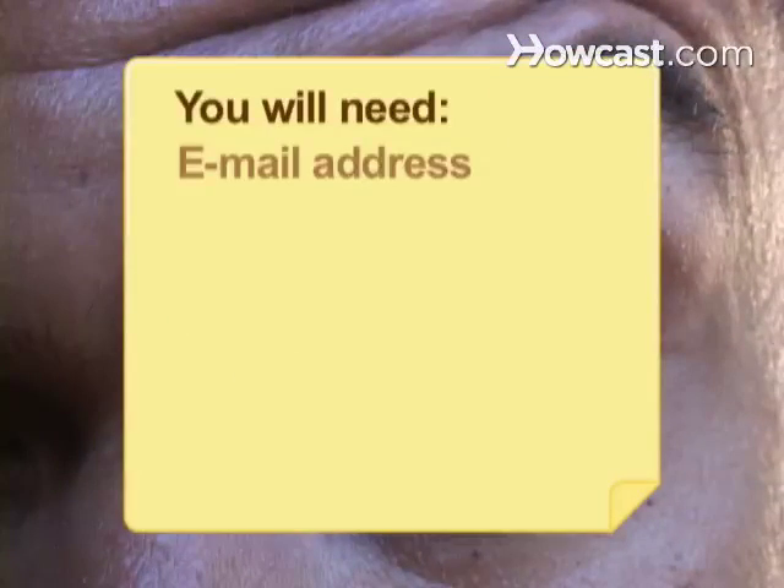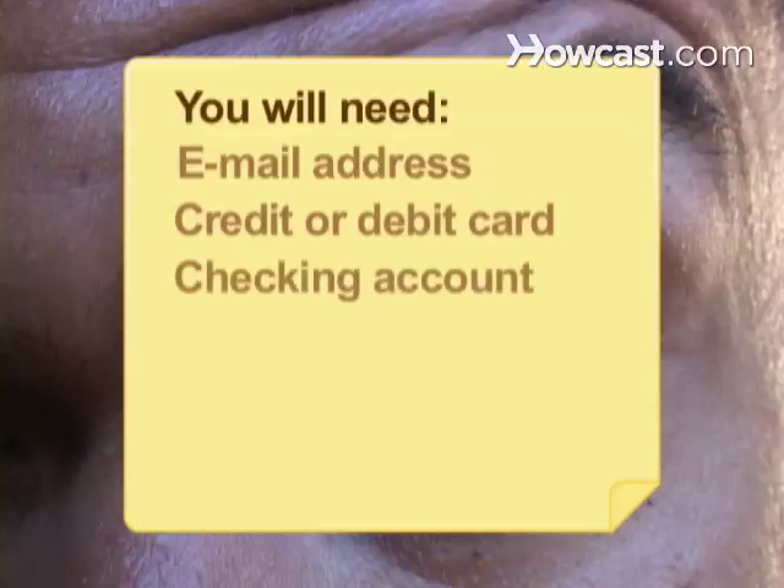You will need: a valid email address, a credit or debit card, and a checking account.